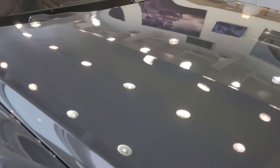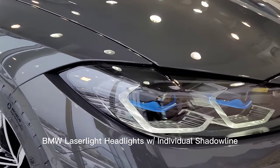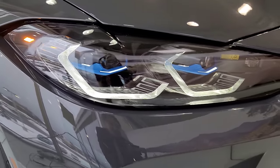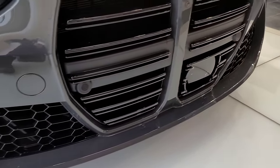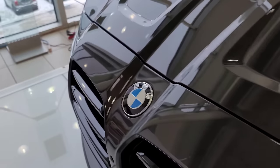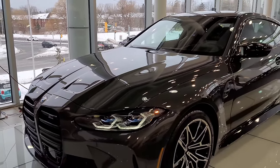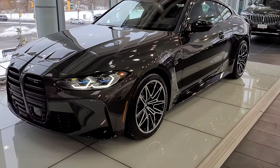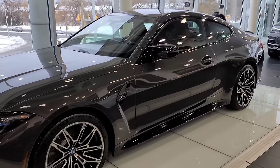This one does have the laser light headlights, which you pretty well need to get on this car. It does not have the exterior carbon fiber package, but it does have the Advanced Driver Assist package. Overall, the car looks really good in Dravic Gray — I'd still want to see an M3 in it, but this gives you a pretty good example of what that would look like.